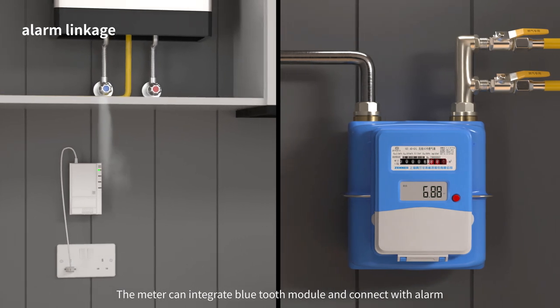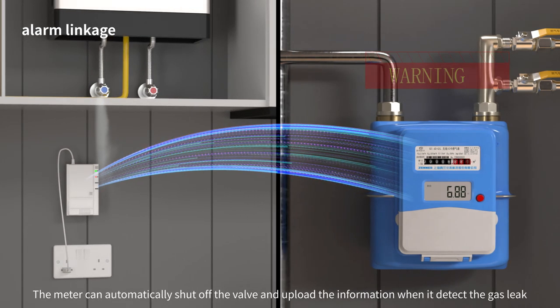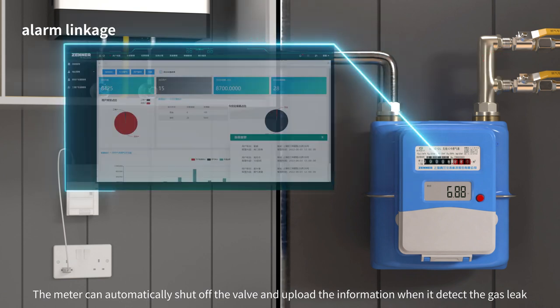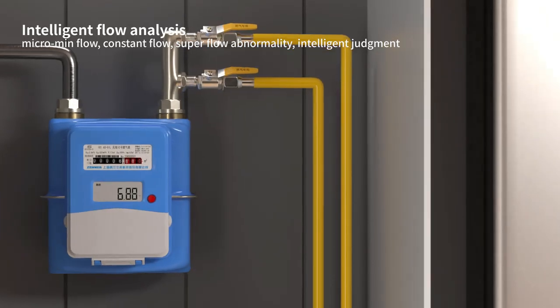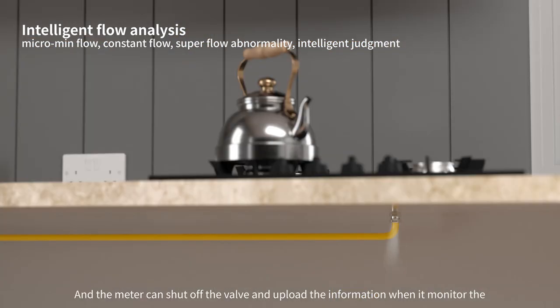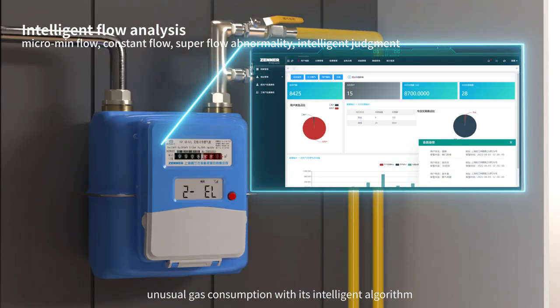The meter can integrate a Bluetooth module and connect with an alarm. The meter can automatically shut off the valve and upload the information when it monitors unusual gas consumption with its intelligent algorithm.